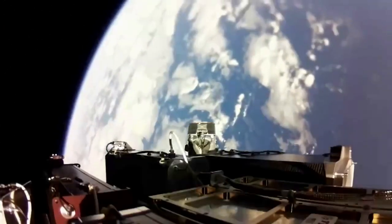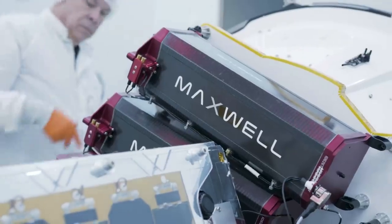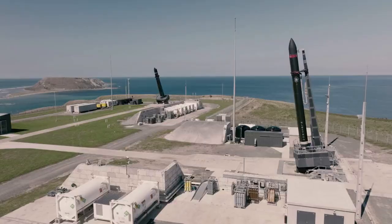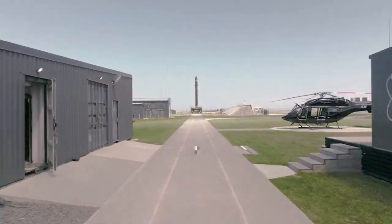Solero technology has also made commercial constellations possible, providing power to OneWeb's broadband constellation. Most recently, Solero has been selected to supply solar power modules for the power and propulsion element of NASA's Gateway, as part of NASA's Artemis Lunar Exploration Plans.